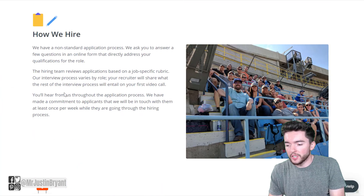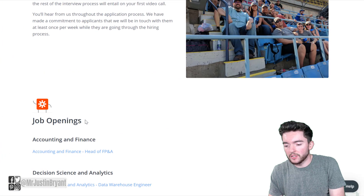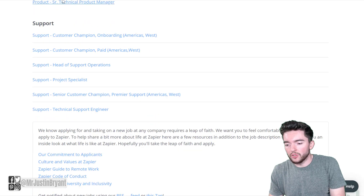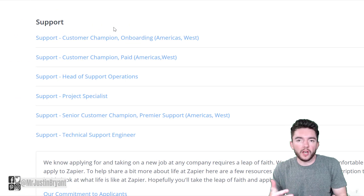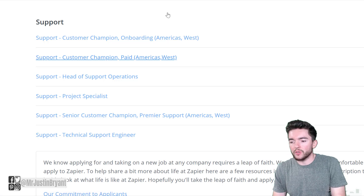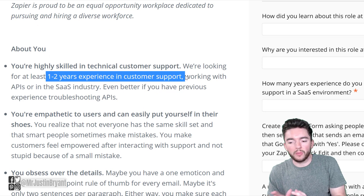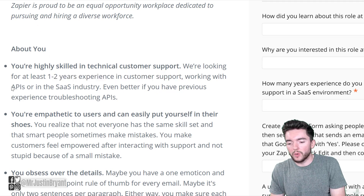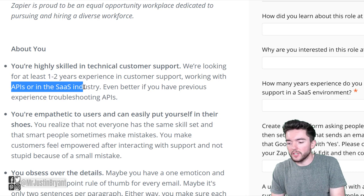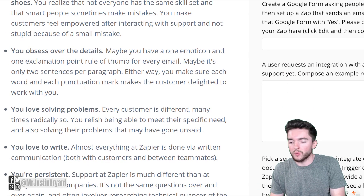Keep in mind this depends on which country you're in — some things are mostly for US, UK, and Canada. They'll have a Customer Champion position available. They usually require just one to two years of experience in customer support, preferably working with APIs or the software-as-a-service industry. They also want you to be empathetic to users, which goes with any customer support job.